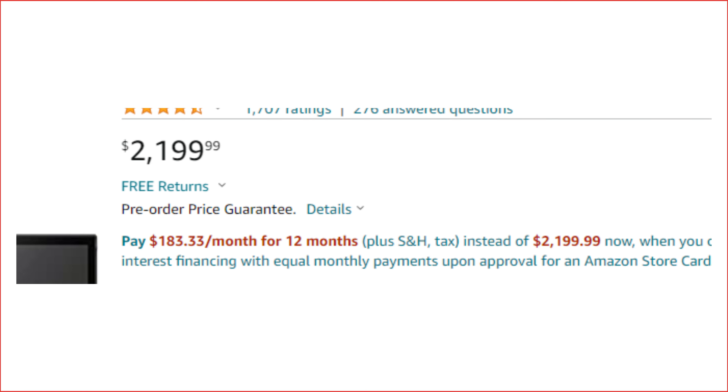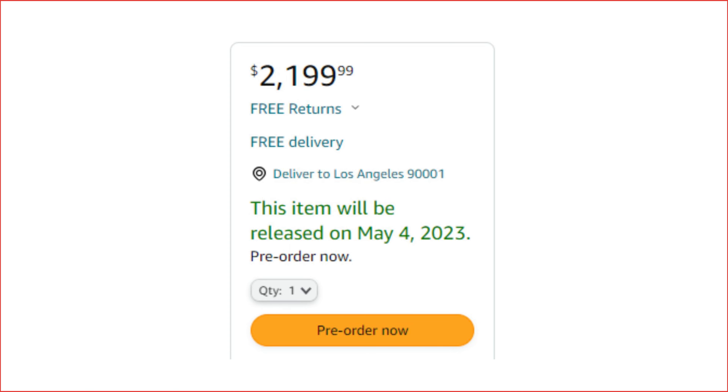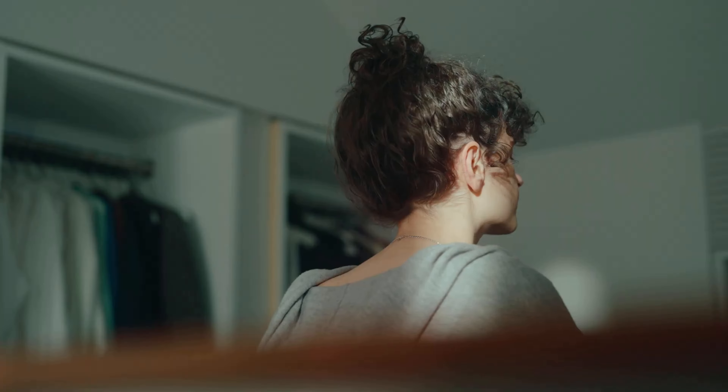Hey friends! Get ready to take your vlogging game to the next level with the latest announcement from Sony. On March 29, 2023, Sony unveiled their newest addition to the full-frame camera lineup, the ZV-E1. But that's not all folks — starting May 4, 2023, this powerful camera will be available for purchase on popular retail sites like Amazon.com.